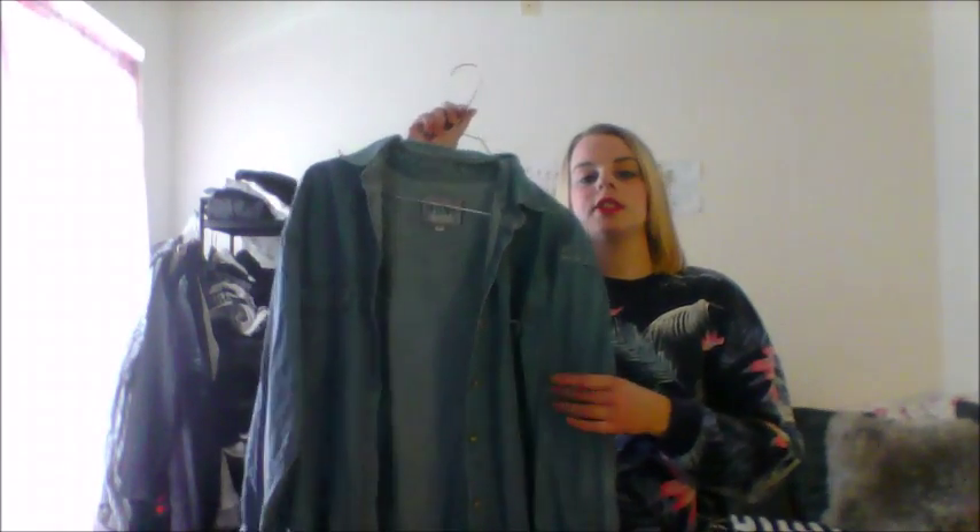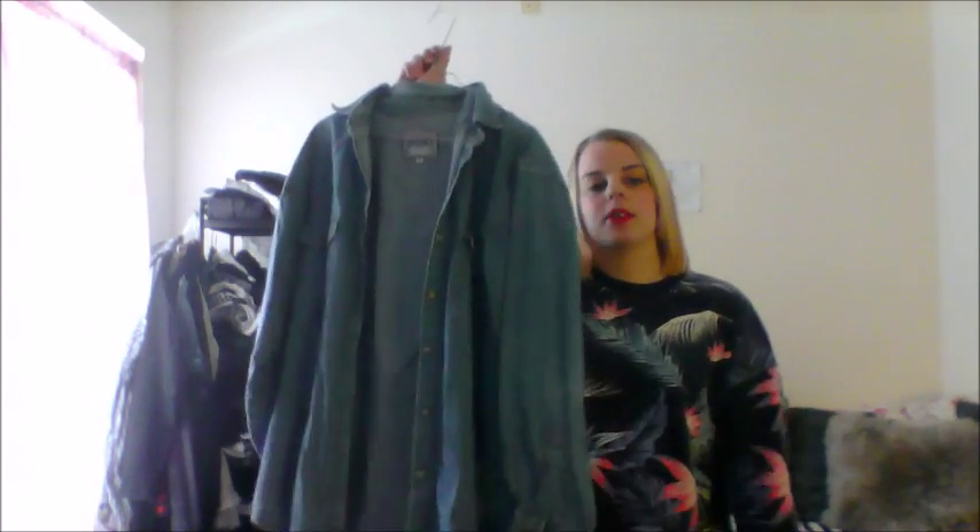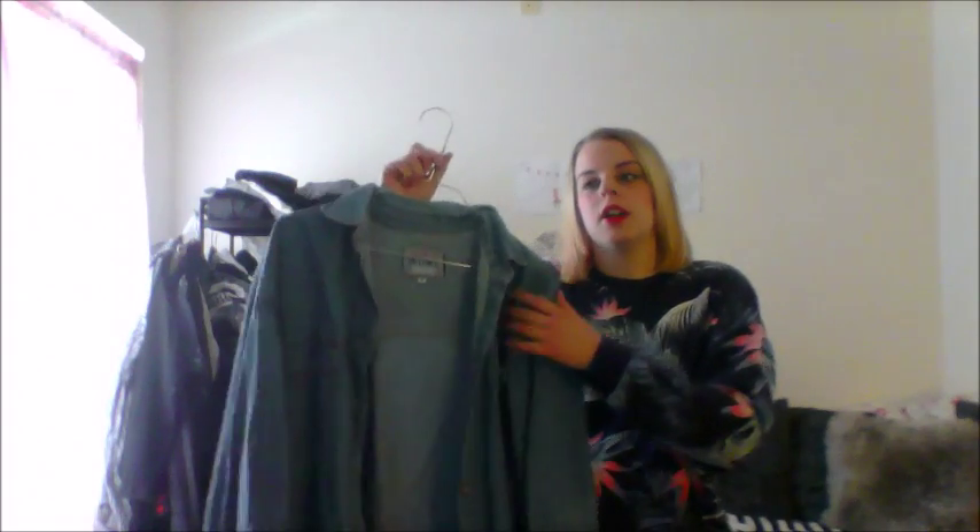The next thing I think you're going to need is a denim shirt — not a skirt, but a shirt. Mine is a little bit oversized, I like it that way. It's not very tight, and you can use it like a jacket or something.